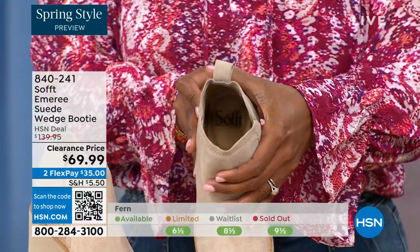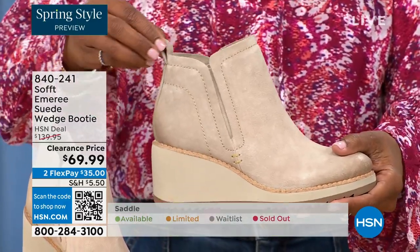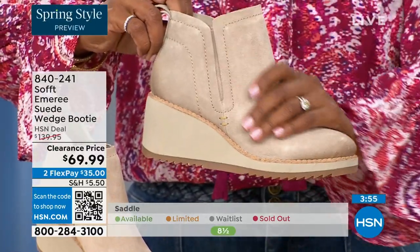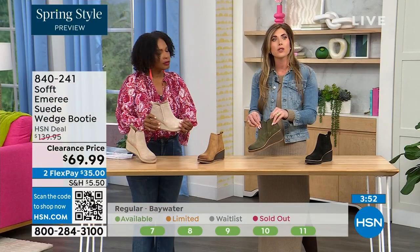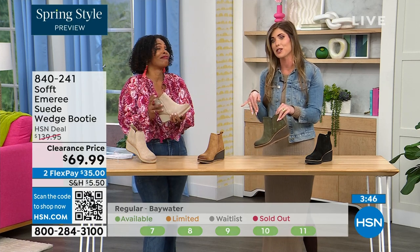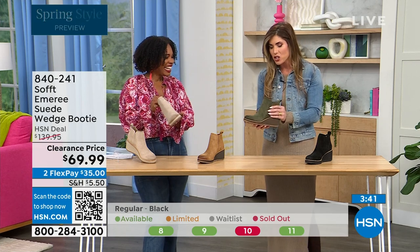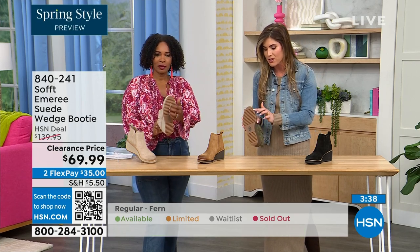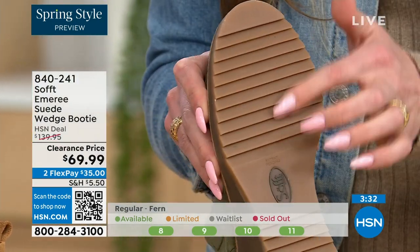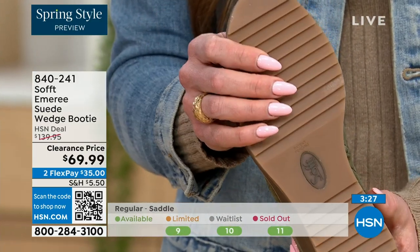Soft has been making shoes since 1929 — it is not our first rodeo. We pride ourselves on genuine leather, Italian leather, and genuine suede. The nice thing about this booty is if you're in wet climates or there's snow, the traction on the bottom is exceptional. You can see it from the side — those teeth and grips — and all that beautiful traction on the bottom. If you're in sleeker climates or when it's raining, you're not going to slip. You're going to stay upright.